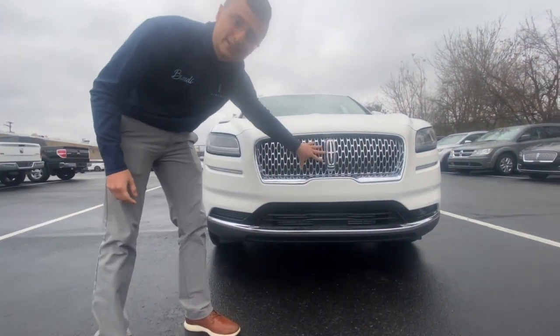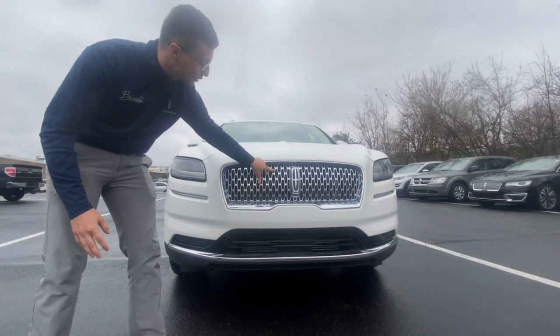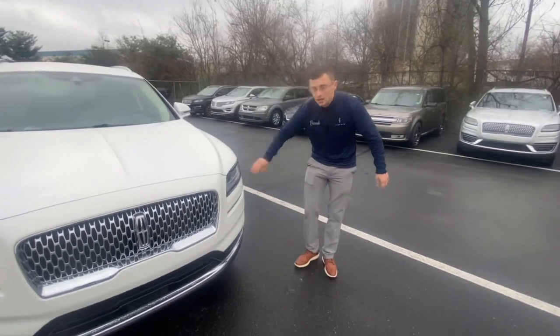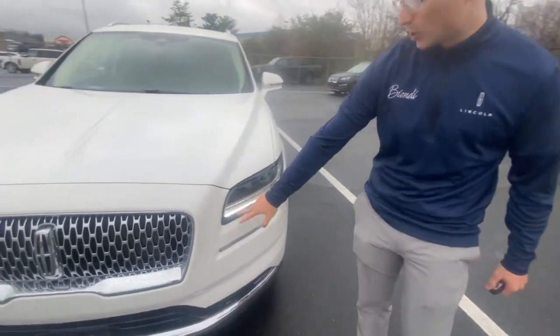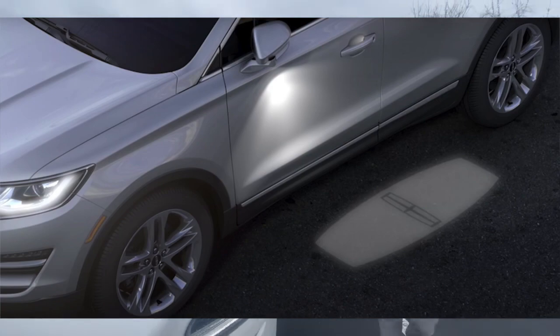You have Lincoln's signature grille. All Lincoln vehicles are wearing this new grille right here. You can also see you have the little Lincoln logos inside of the grille — it's a nice little hidden feature. You also have your LED headlamps along with the Lincoln Embrace. When you walk up to the car, the daytime running lamps come on, the door handles illuminate, and it projects Lincoln logos on the side of the car.